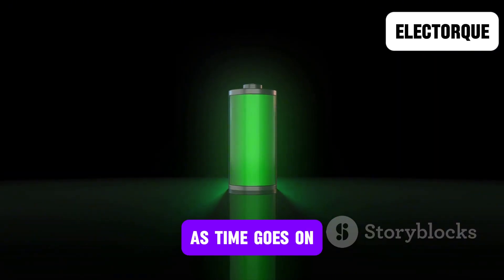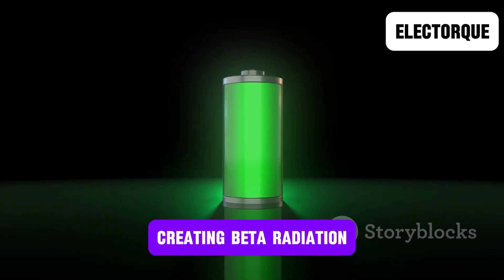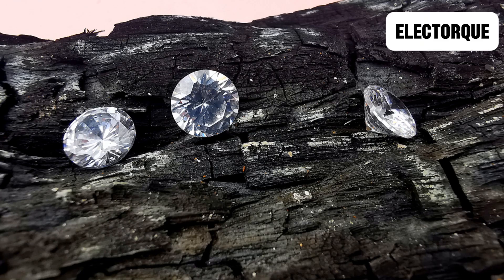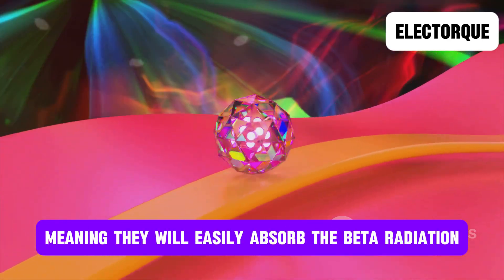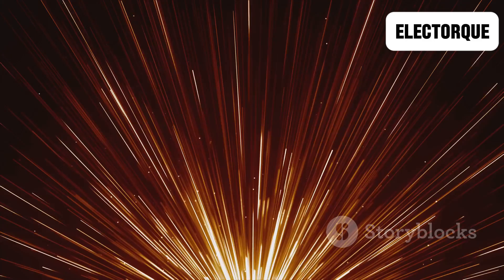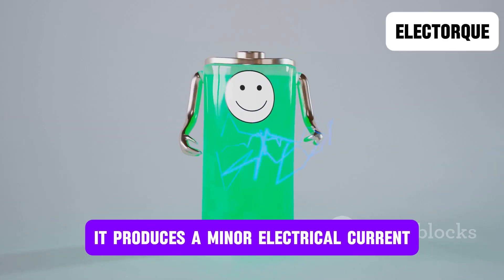As time goes on, the carbon-14 isotope starts decaying more and more, creating beta radiation. This is where artificially made diamonds come in. Man-made diamonds will be used because of their structure — diamonds are excellent radiation absorbers, meaning they will easily absorb the beta radiation released by the isotope, which will then be converted into electrical energy. As the beta radiation interacts with the diamond, it produces a minor electrical current.